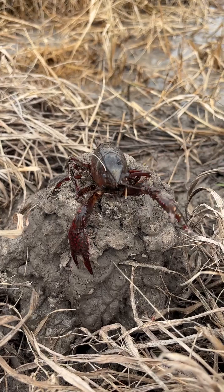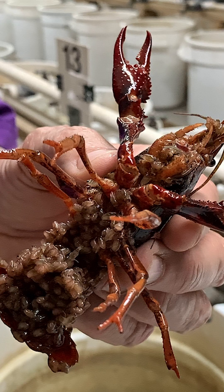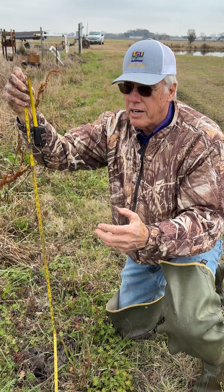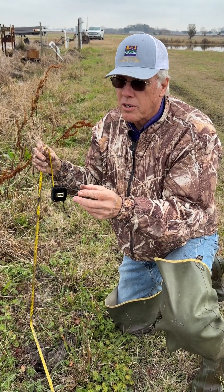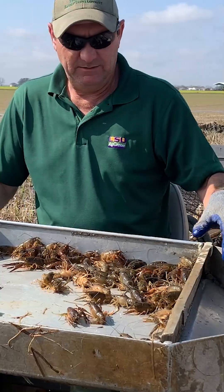A lot of times females will dig a burrow like this during the wintertime. They'll go down there and lay their eggs, and she may come out with some babies sometime in March. Those babies growing up in mild temperatures in the springtime will probably be ready to catch by the end of May.